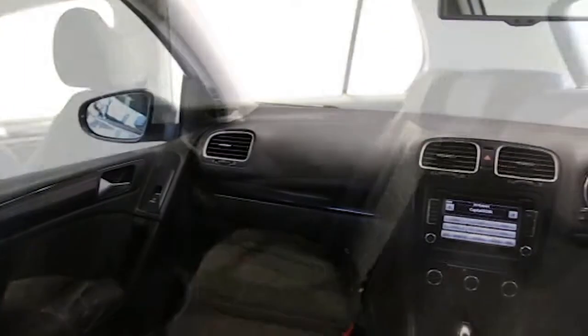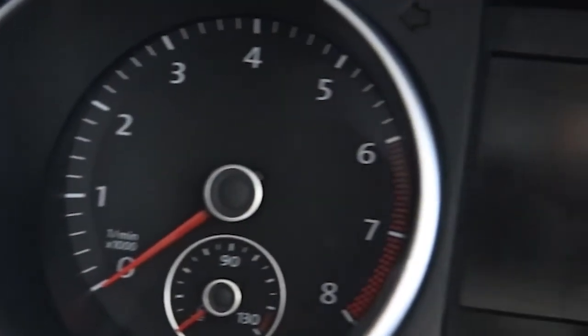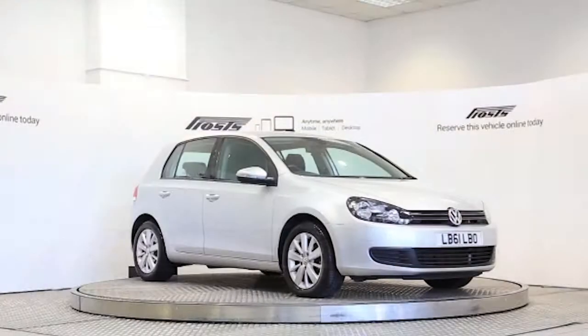This Volkswagen Golf has been through our full and extensive service and preparation process to ensure it's in perfect condition. Reserve this car online today for 48 hours for an obligation free, fully refundable £100.